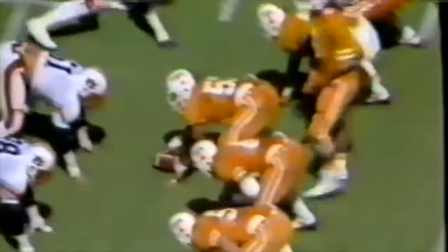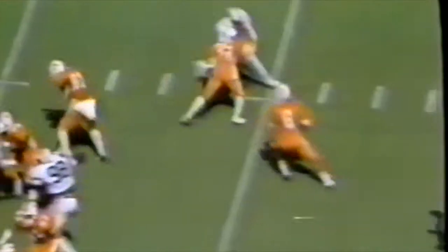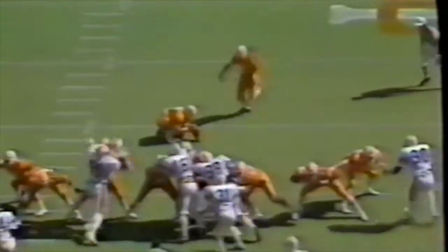Third down seven. Cockrell again drops to throw, feels some pressure across the middle — pass is under-thrown, incomplete, intended for McGee, with Beasley defending again. On fourth down, Cuadre Reves attempts a 49-yard field goal with the score now 13-7 Auburn leading. The kick is in the air and it's going to be short — no good.